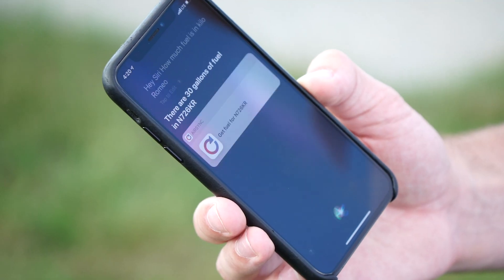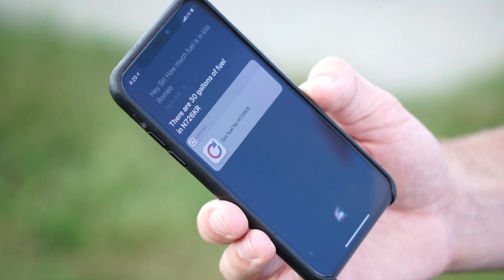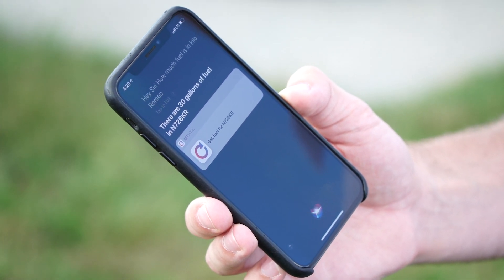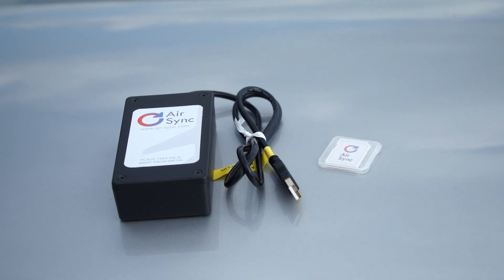Hey Siri, how much fuel is in Kilo Romeo? There are 30 gallons of fuel in N726KR. Siri telling you how much fuel is in your airplane? It's possible thanks to AirSync.